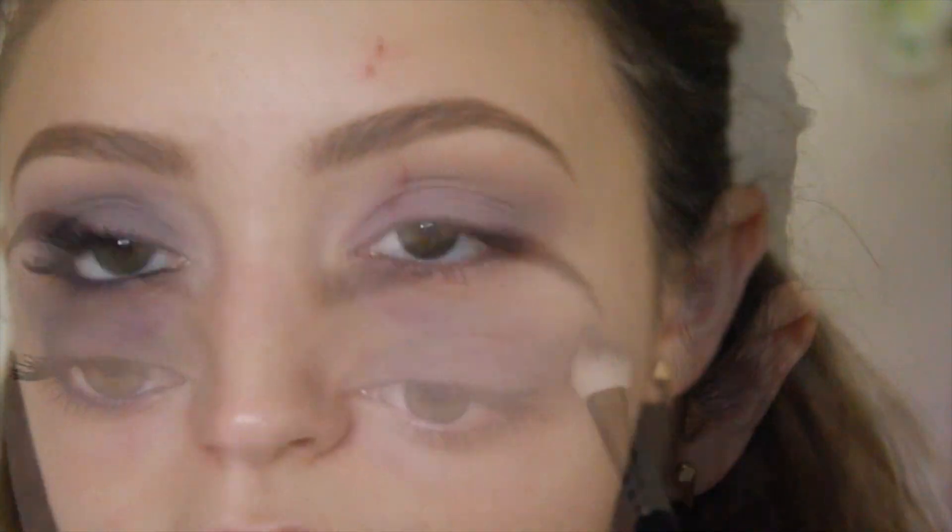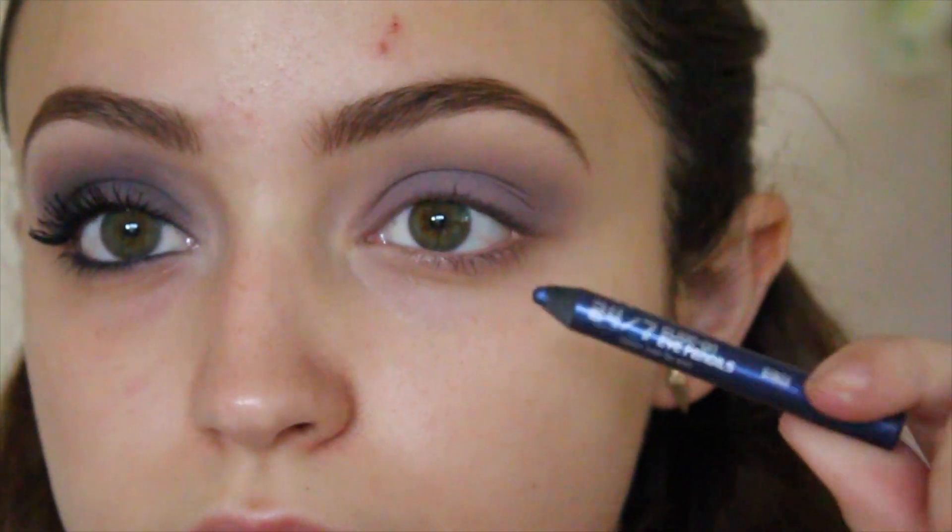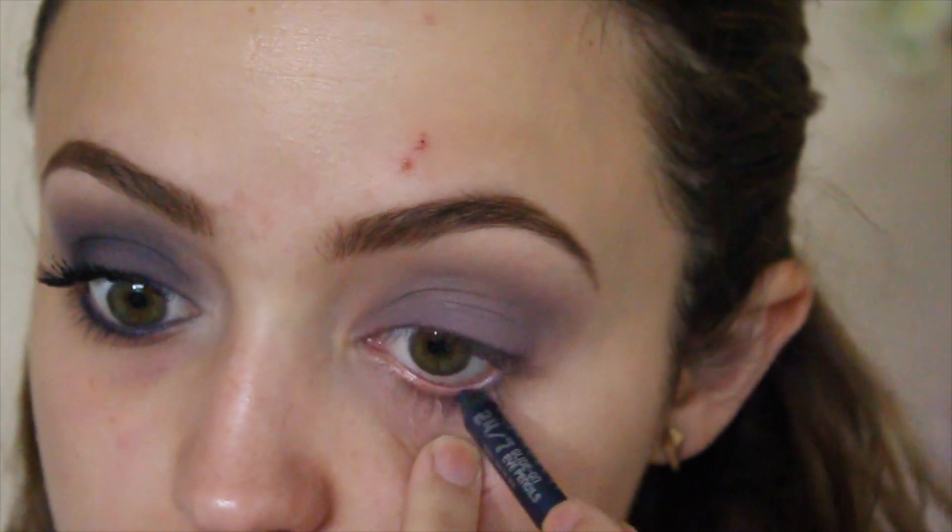Next I'm going to take this Urban Decay eyeliner in the color Binge and apply this to my waterline and my tightline as well.